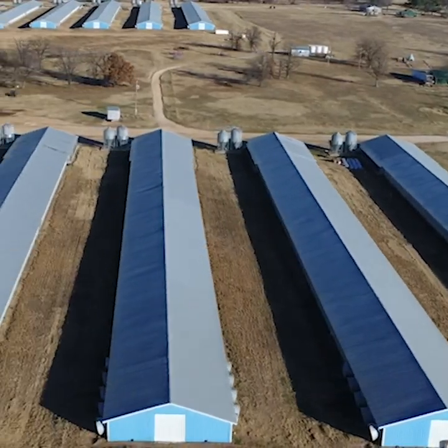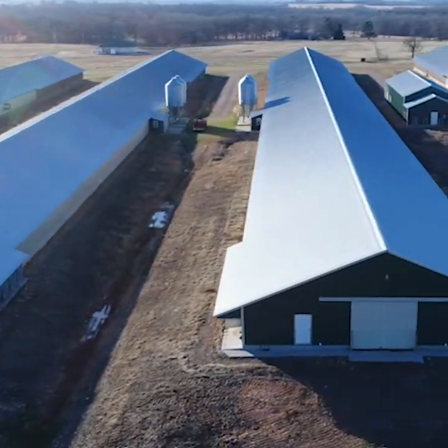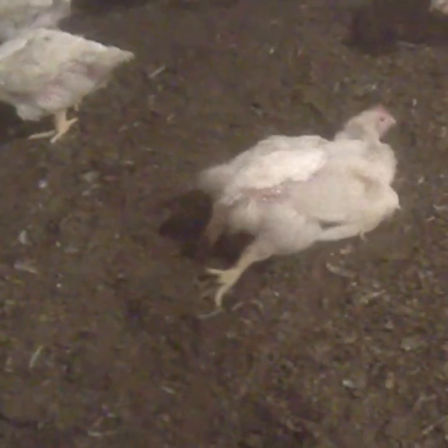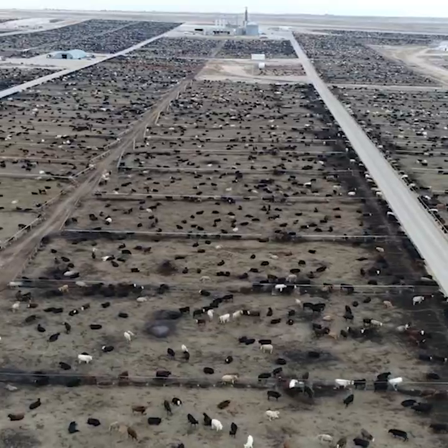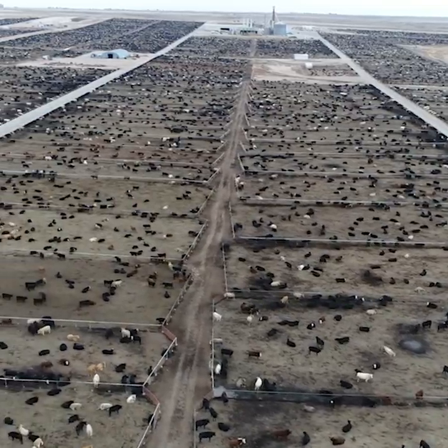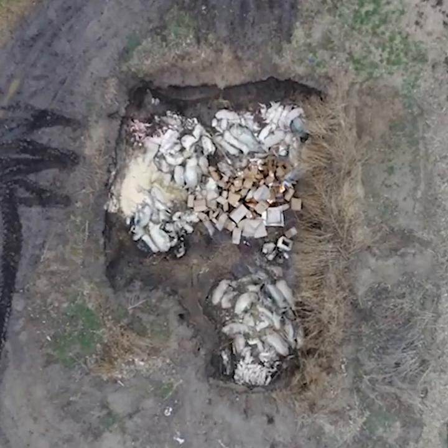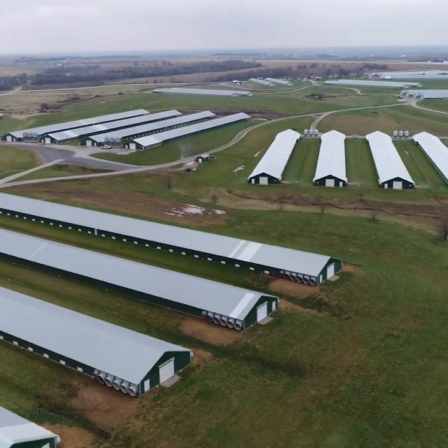Birds raised to be eaten might have it the worst of all. Inside each of these buildings are thousands of birds who have been bred to grow so quickly that some of them even collapse and are unable to walk. Factory farming is unlike anything humankind has ever created. It is time to share this with the world and make sure these secrets are finally exposed for good.